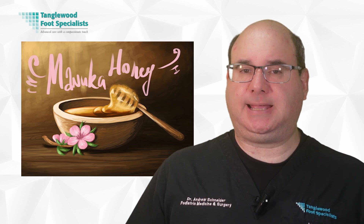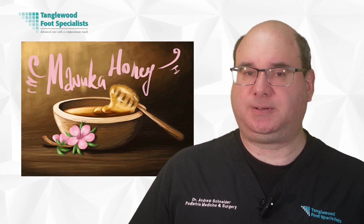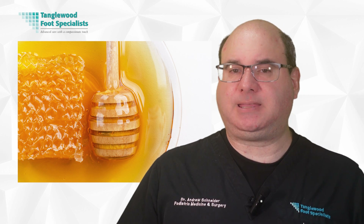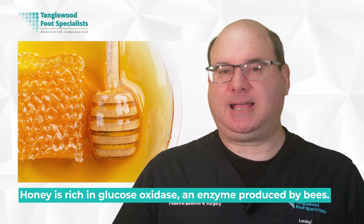There's also the release of low levels of hydrogen peroxide, a known disinfectant, which further boosts its antimicrobial properties. Multiple scientific studies have backed these claims. One such study reported a significant reduction in wound size and bacterial infection after applying honey dressings to the ulcers. Another highlighted its potential in reducing inflammation and promoting tissue regeneration. Harnessing the natural antibacterial qualities of honey, it's been found to effectively combat the bacteria commonly found in diabetic foot ulcers. Honey is rich in glucose oxidase, an enzyme produced by bees. When it comes into contact with a wound, it breaks down to produce hydrogen peroxide, a potent antibacterial agent.